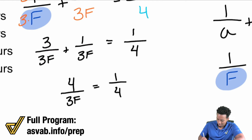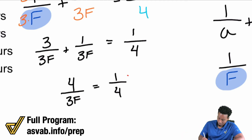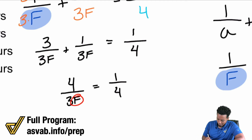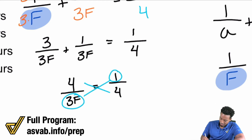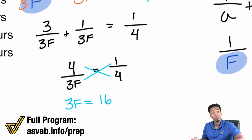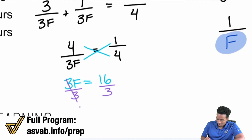Now that we have 4/3F = 1/4, we could flip the fractions, but since we're solving for F it doesn't isolate it easily. So it's easier to cross multiply: 3F × 1 = 3F, and 4 × 4 = 16. That gives us 3F = 16. Dividing both sides by 3, we get F by itself.